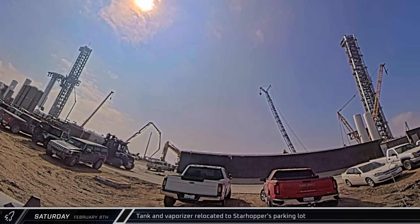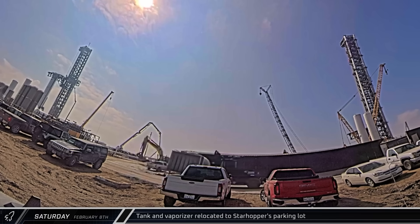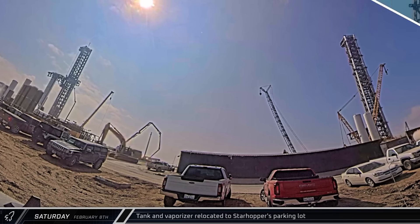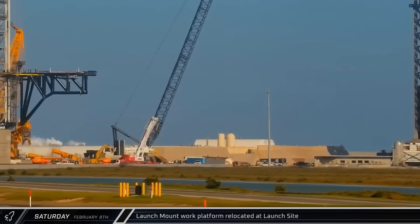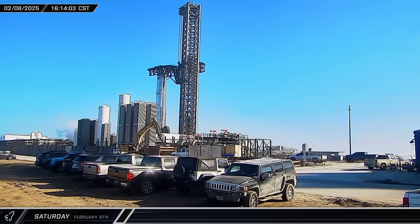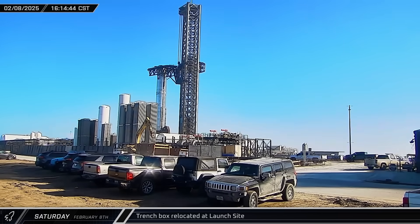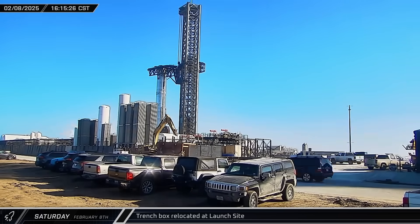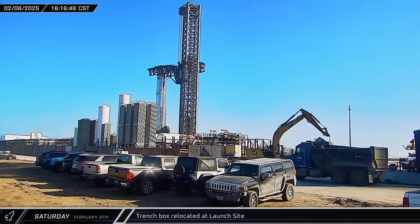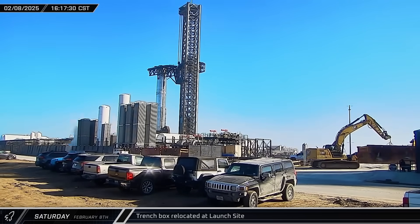Meanwhile, a small tank and a small vaporizer were taken out of the launch site and moved across the road to Starhopper's parking lot for storage. Back at the launch complex, the launch mount work platform was moved away from Pad A in anticipation of the upcoming static fire. Over by the tank farm, an excavator picked up one of the unused trench boxes and carried it towards Pad B, likely to be lowered into a fresh trench to allow crews access to work.